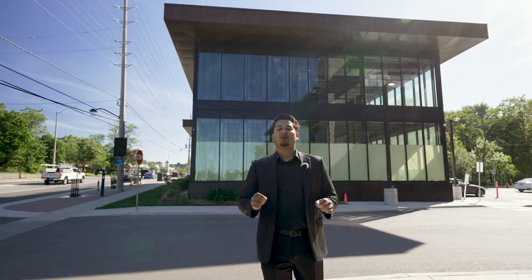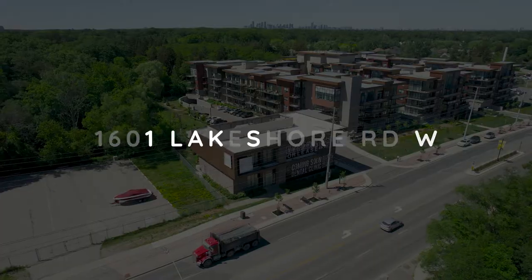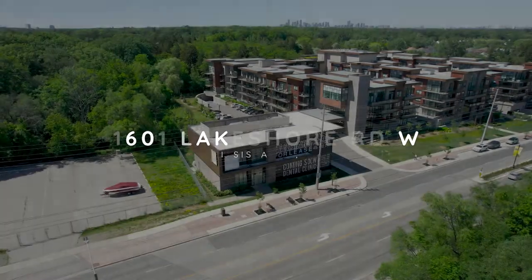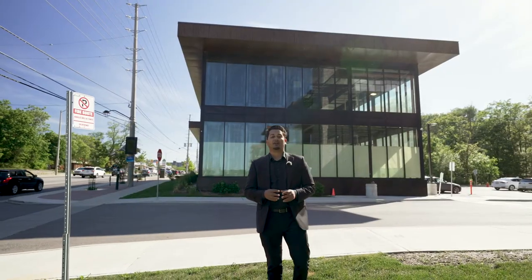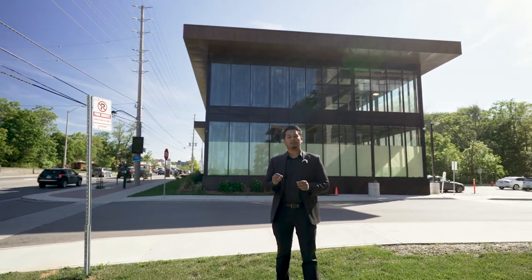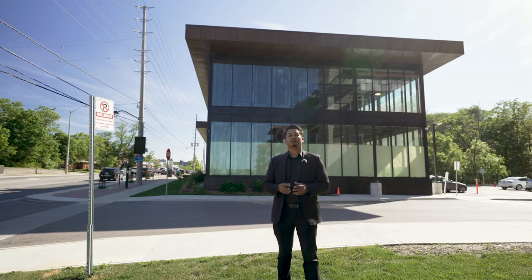It's my absolute pleasure to present to you 1601 Lakeshore Road. The oldest saying in real estate is location, location, location. And as you can see, hundreds of thousands of cars drive by every day. Right behind me is a brand new state of the art mixed medical use building. Let's take a look.